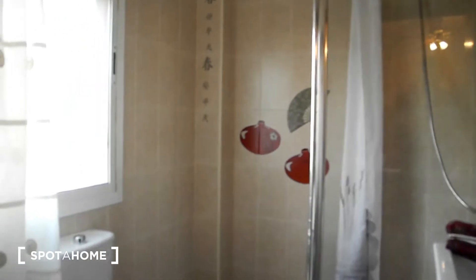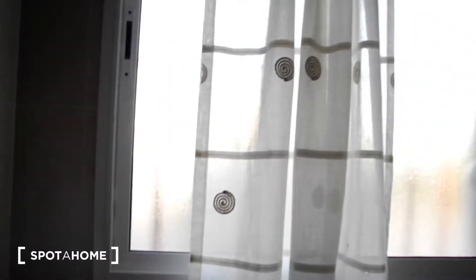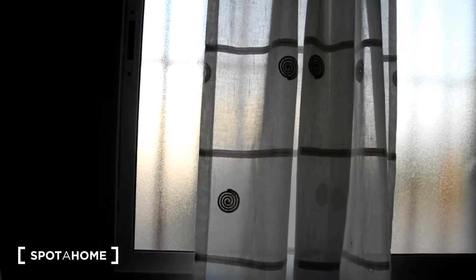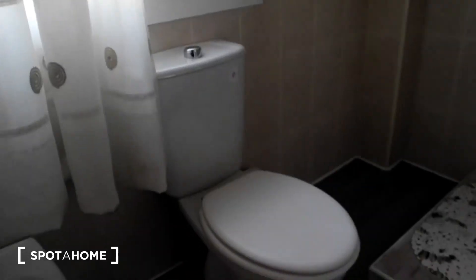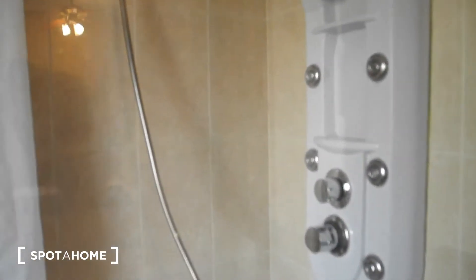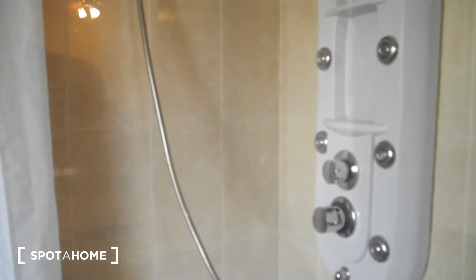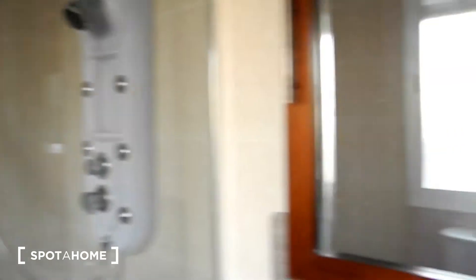Now let's have a look into the ensuite bathroom of bedroom number one. This is perfect because we have natural light — actually all the house has natural light because it's a house and not a big building. We have a toilet right here, a bidet, a water tub, a sink with some storage and services, and a really modern shower with all these devices with all the functionalities — the massages and so on. I hope you'll enjoy.